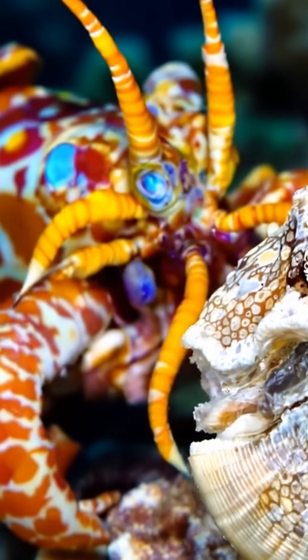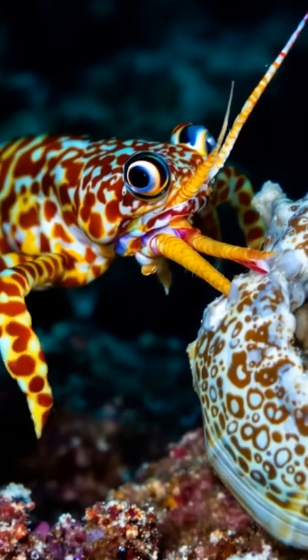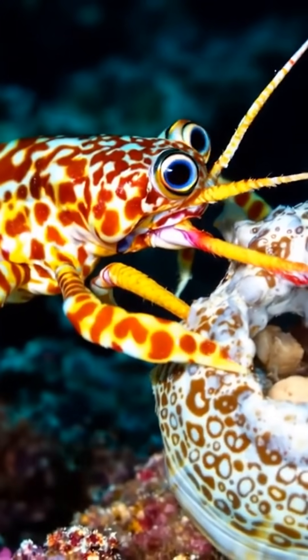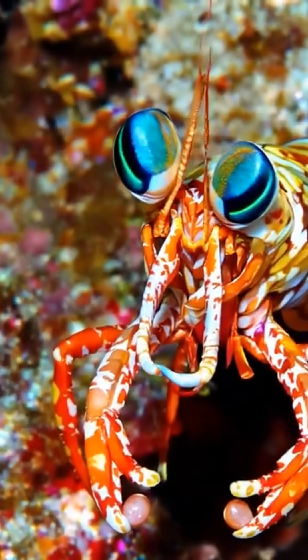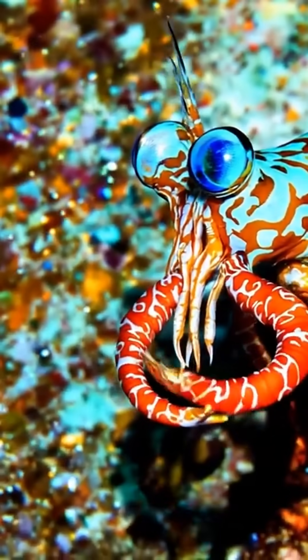This visual system isn't for beauty appreciation, but survival. Rapid color processing helps identify prey, predators, and potential mates. Unlike humans who blend color signals in the brain, mantis shrimp process each wavelength separately — a fundamentally different approach.